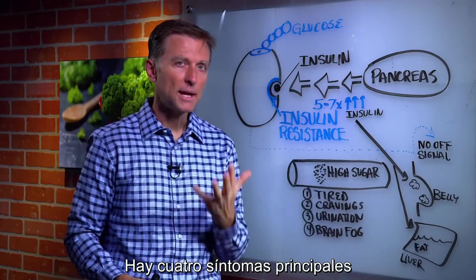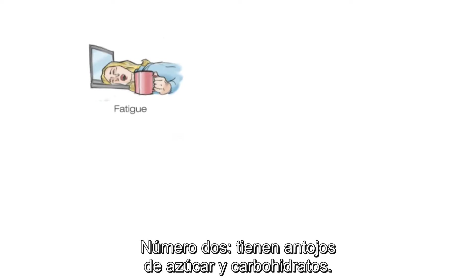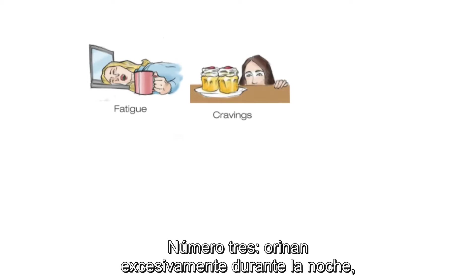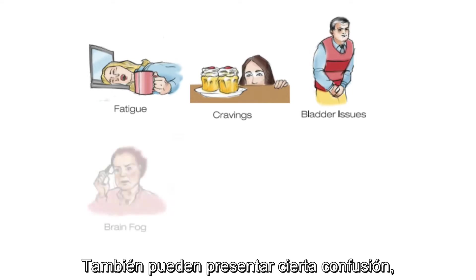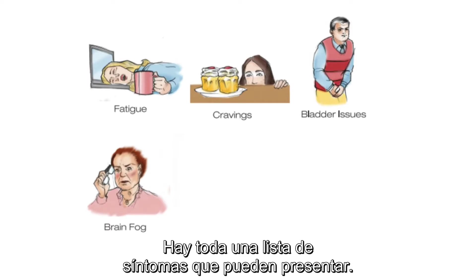All this excess insulin goes throughout the body but isn't effective — it's not bringing sugars down or feeding the cells. It's going into storage as belly fat, making a fatty liver. There are four main big symptoms with insulin resistance: fatigue especially after you eat, cravings for sugar and carbohydrates, excessive urination at night because fluid follows the excess insulin, and brain fog and memory issues. There's a whole list of symptoms.